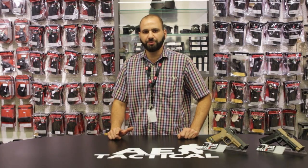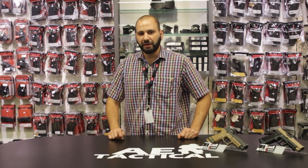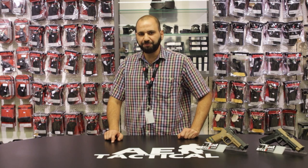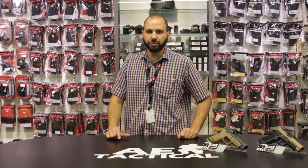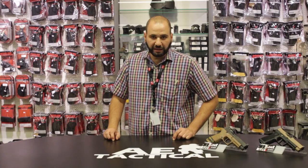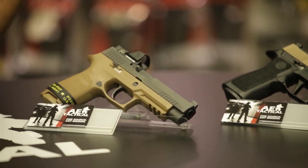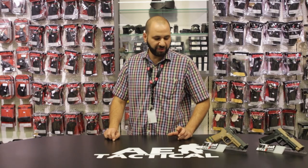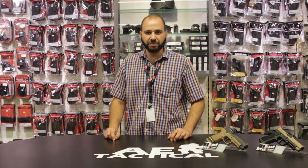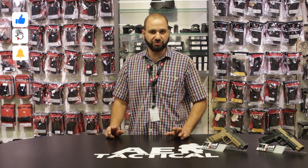Thank you very much for supporting our YouTube channel and supporting AE Tactical. We're proud to have assembled some of the world's most renowned brands, bringing the very best products and gear to you right here in Trinidad and Tobago. AE Tactical is an authorized agent for Sig Sauer products, and they've sponsored this video and provided these firearms for the review.